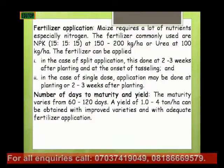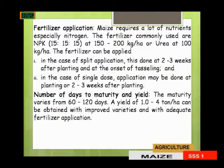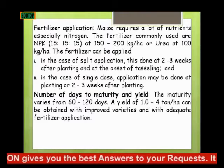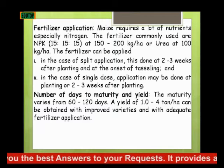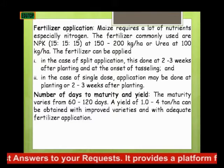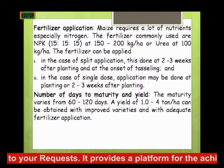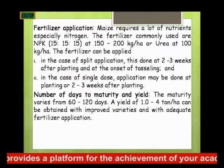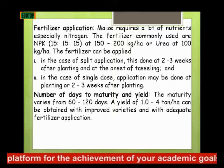What are the number of days to maturity and yield? The maturity varies from 60 to 120 days. It takes maize 60 to 120 days to mature, depending on the variety. Maize has a yield of one to four tons per hectare.